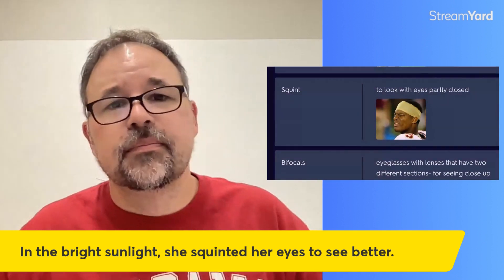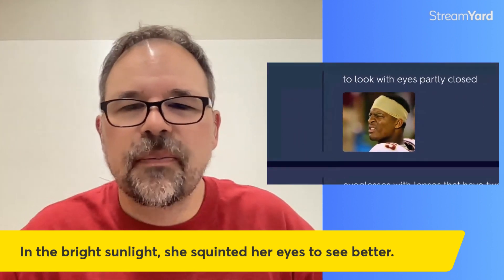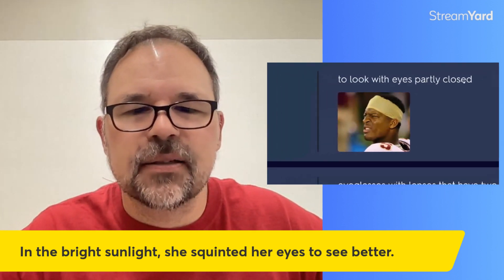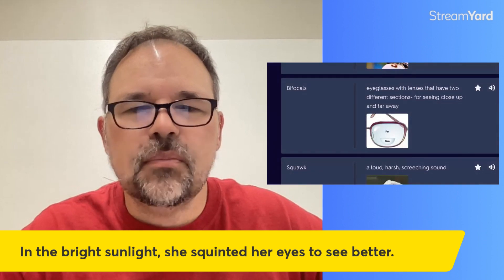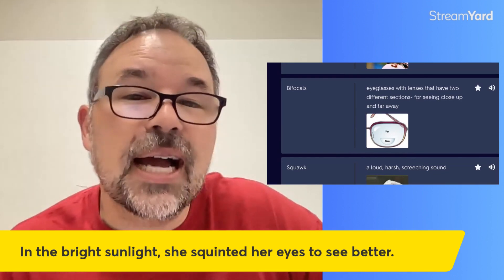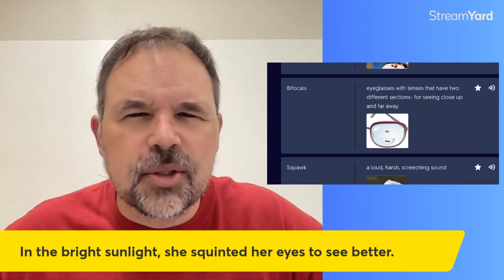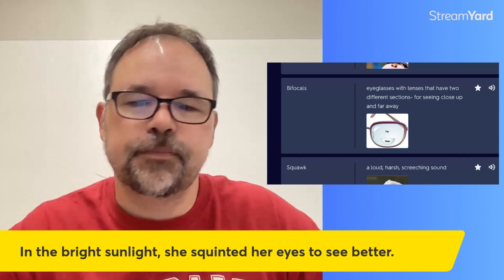Squint — a picture can say it all. If you look at that person in the picture, their eyes are pretty closed. The definition of squint means to look at with partly closed eyes. If you look at that person, he's definitely squinting — maybe he can't quite see what is in the distance. The sentence: in the bright sunlight, she squinted her eyes to see better. Some people say I squint all the time, but I promise I can open my eyes really wide. As I get older, I have to squint more, especially if I don't have my glasses.